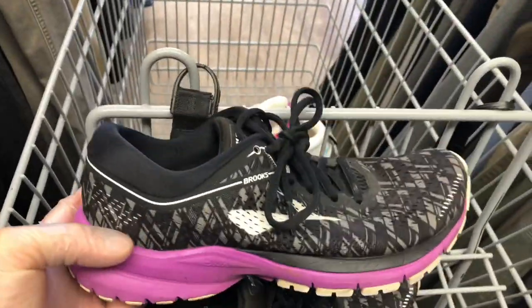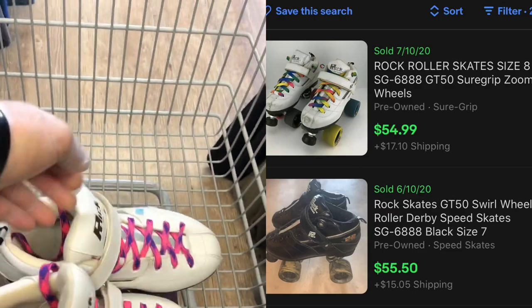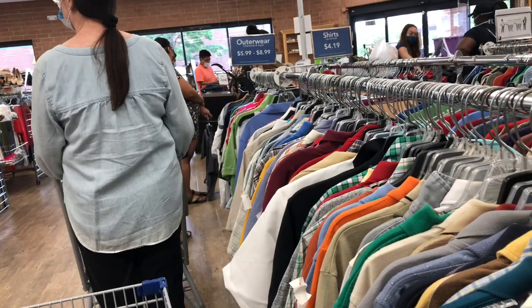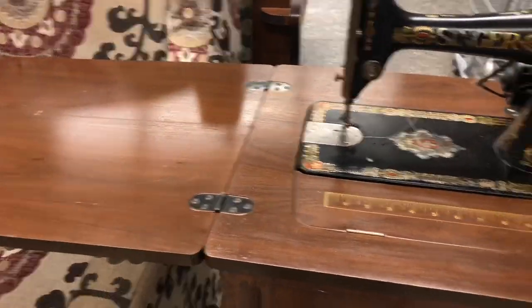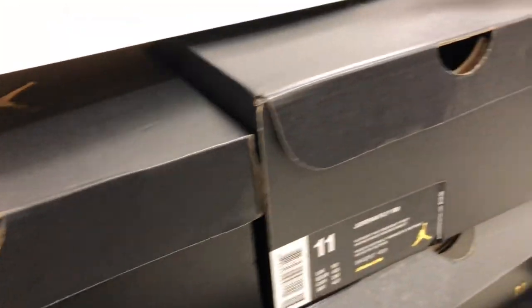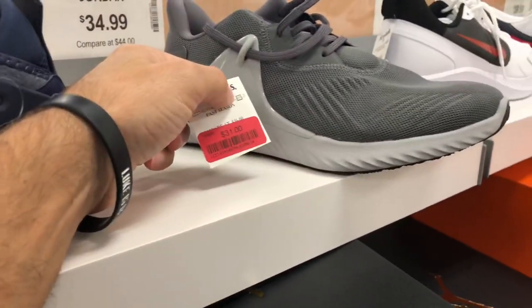One item is these women's Brooks running shoes, probably bringing $30 to $40. I also picked up these roller skates for $8 — they're selling for $45 to $50. The line was long for a Monday, very unusual. I also wanted to show you this antique sewing machine — thought it was pretty cool. I didn't have much luck at this Marshalls, but stay to the end of the video — I've been doing really well at Marshalls and I'm going to show you some shoes I've sold recently.